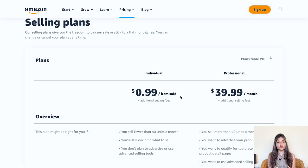Keep in mind that if you choose the individual plan, your products will not be eligible for the buy box and you won't have the ability to advertise your products on Amazon.